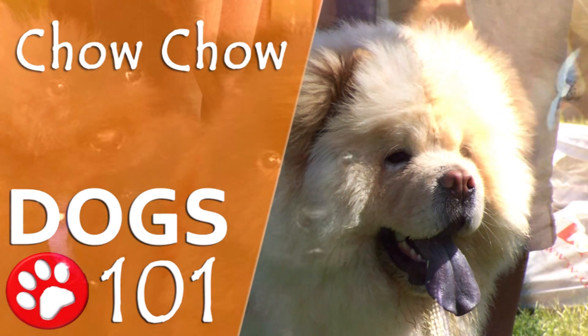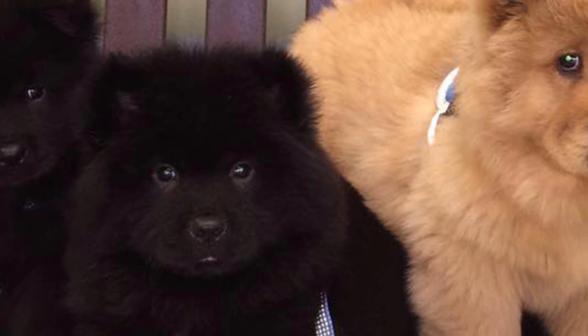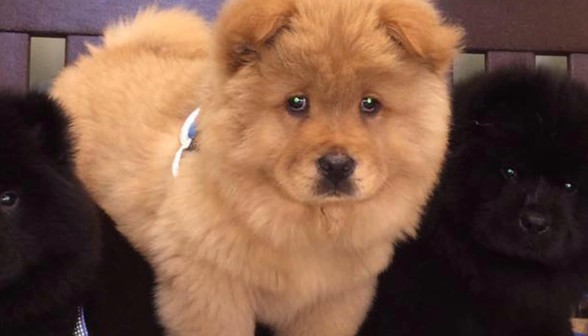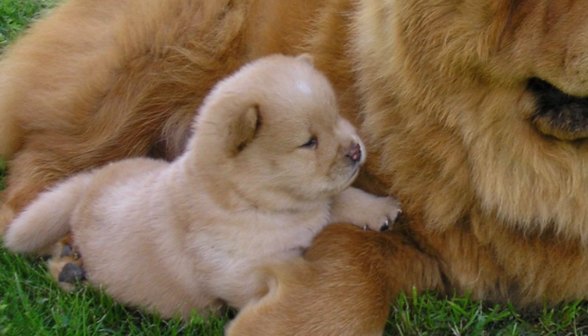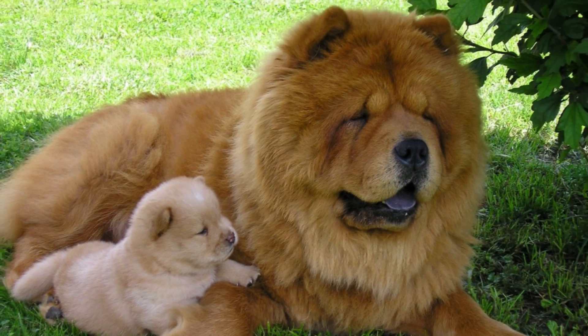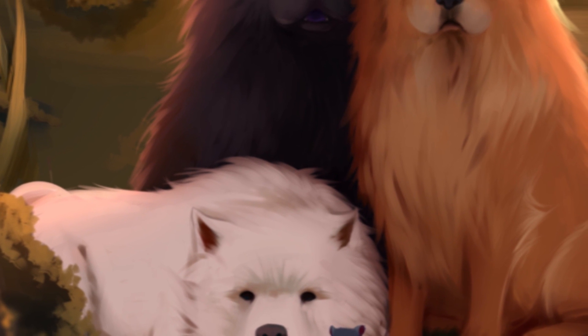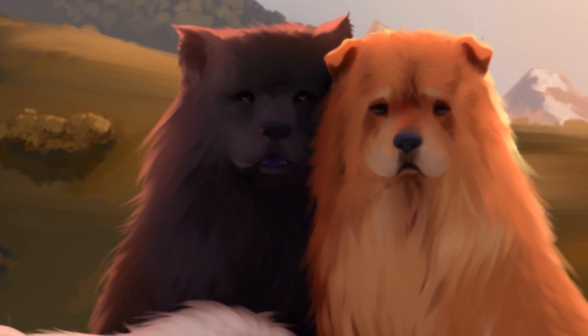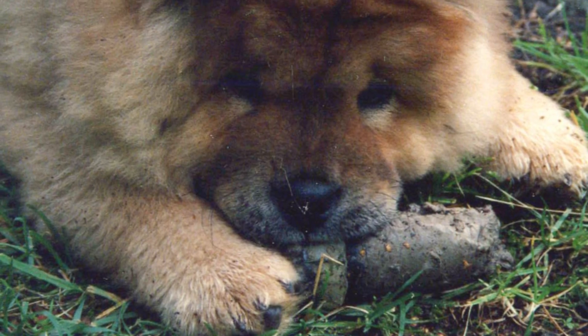Chow Chow. The Chow Chow is one of the oldest dog breeds to have survived to modern times. This furry dog is originally from northern China and is considered the ancestor of other breeds like the Norwegian Elkhound, Keeshond, and Pomeranian. Being an old breed, its exact origins are unclear, but DNA studies indicate that it was one of the first breeds to have evolved from the wolf.